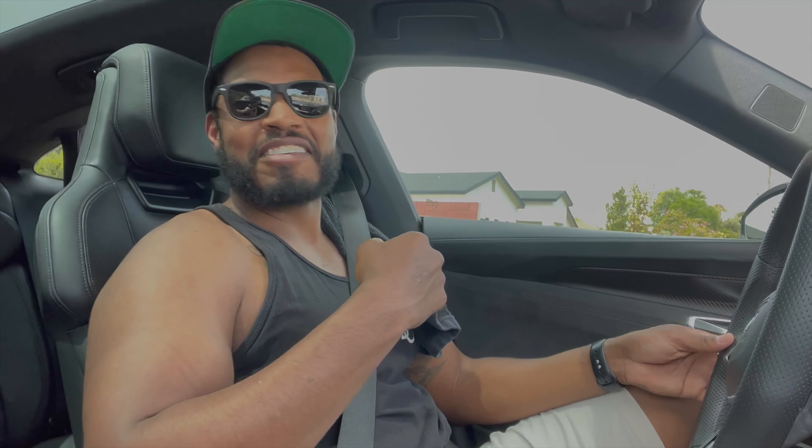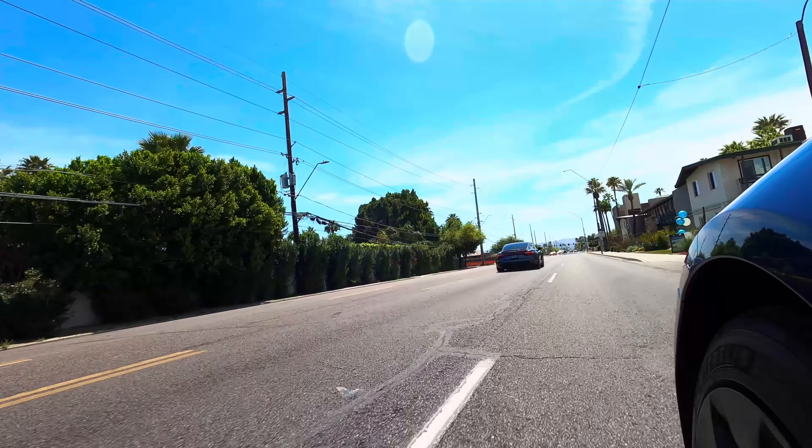First thing I got to say is that it's a lot smoother than I expected. We're on kind of a rougher parking lot area, and it's smoother than even my Tesla. I just noticed that the seatbelt kind of just pulled me in — that's really cool. I'm going to floor it. Go ahead. Oh, all right. So it's got a little giddy up.